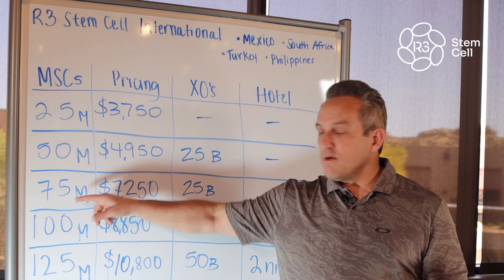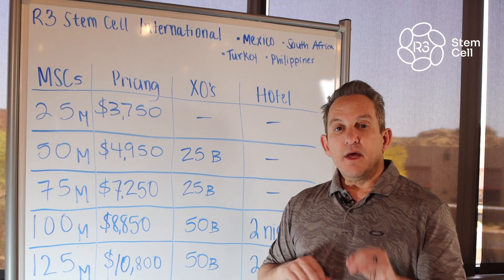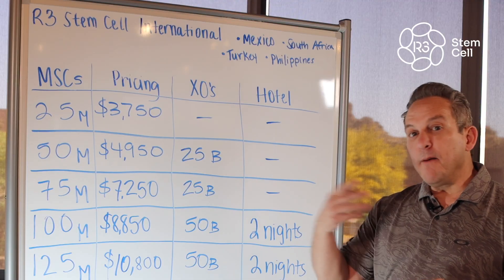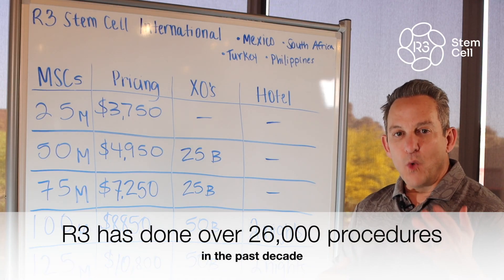75 million stem cells is $7,250 US dollars. It includes 25 billion stem cell exosomes and no hotel. Now, a lot of patients ask us: how many cells do I need? Well, it depends on the condition you're dealing with, how bad that condition is, and your weight.